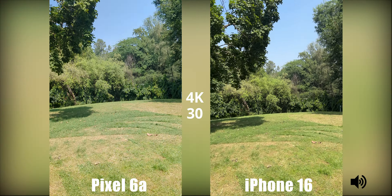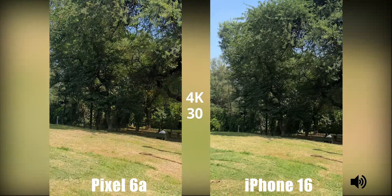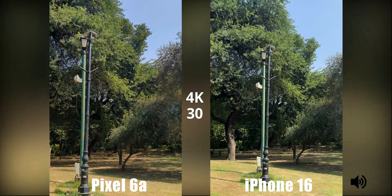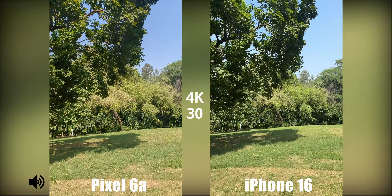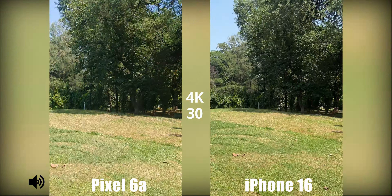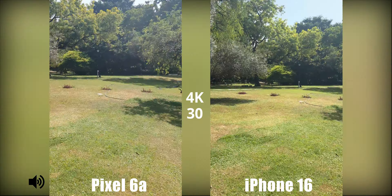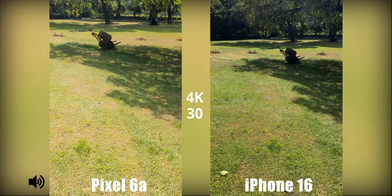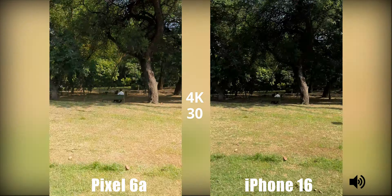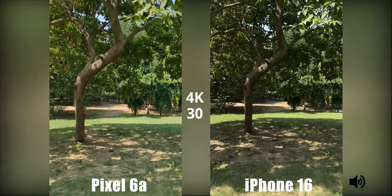This is the main module — 4K 30fps handheld video from the Pixel 6a and the iPhone 16. The Pixel has a very awkward video stabilization where it seems to be lagging, and right now it is showing that the device is too hot to continue recording. On the iPhone 16, it is just perfectly fine. Let me know which one looks better to you.